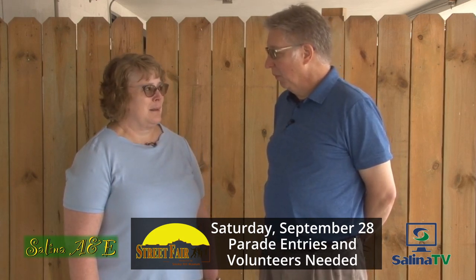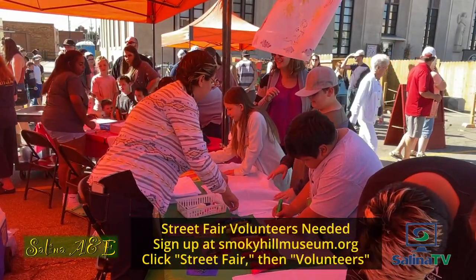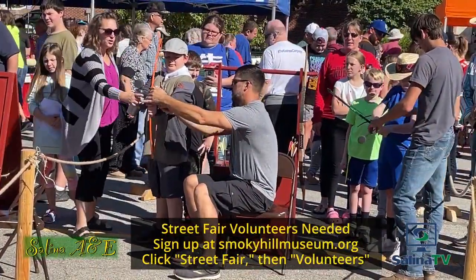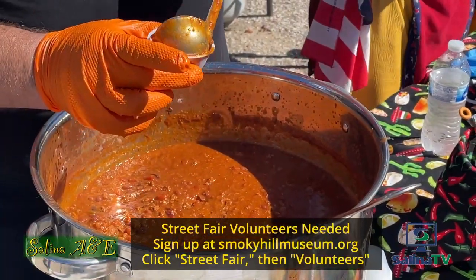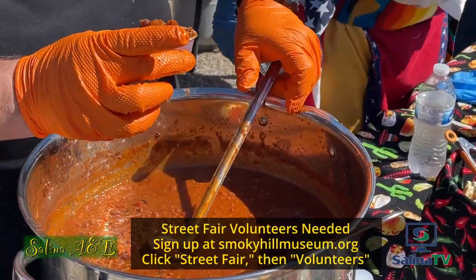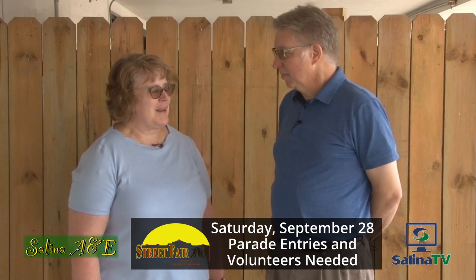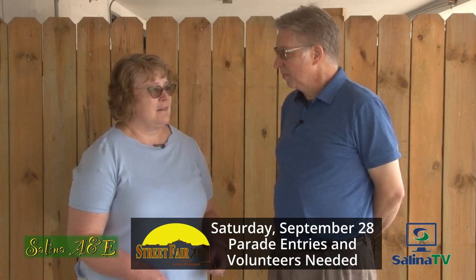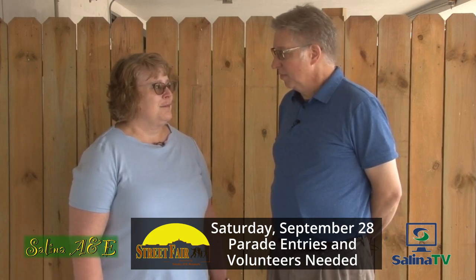Wow, that's quite a bit. What kind of duties do they have? There's everything from greeting at the entrance to the museum, greeting people coming in to do make-and-take crafts, helping with the chili cook-off, ticket sales, to — if you have a lot of strength and don't mind getting up early — helping set up and take down the event. Working with kids on different activities. There's just a big variety of things.